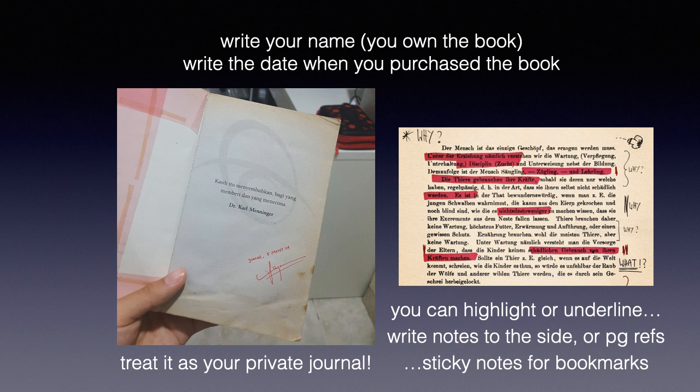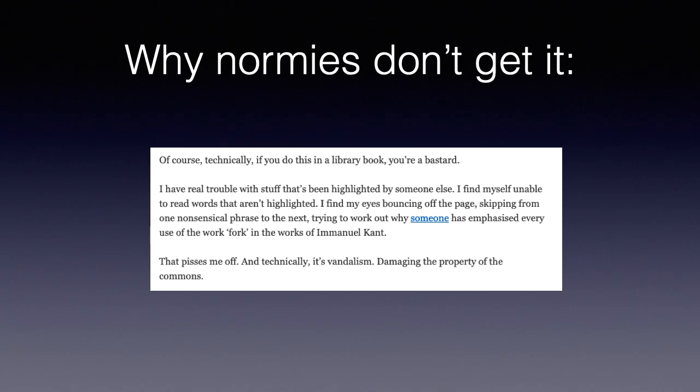This gets into a silent, meditative practice — writing in a book. I put emphasis on this because normies don't get it. I tried to find a criticism from normies being against writing in books, and I found this blog from 2012 by someone who doesn't deserve the citation. She says: 'Of course, technically, if you do this in a library book, you're a bastard.'